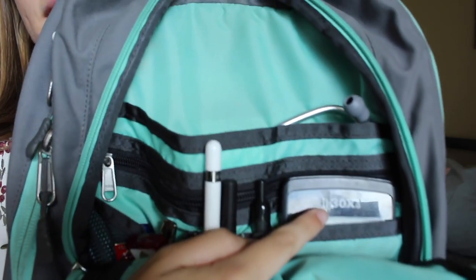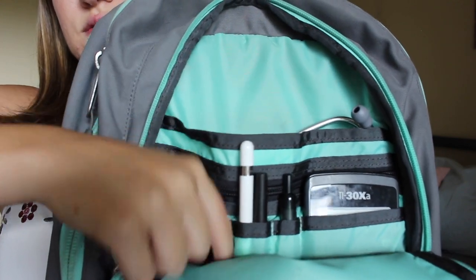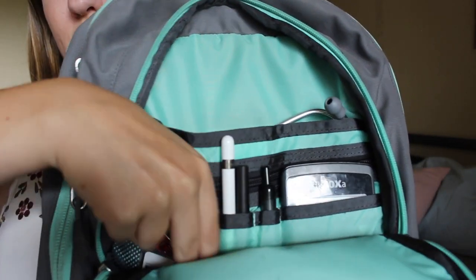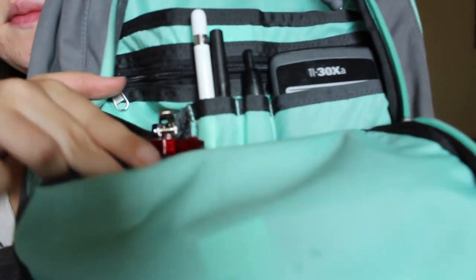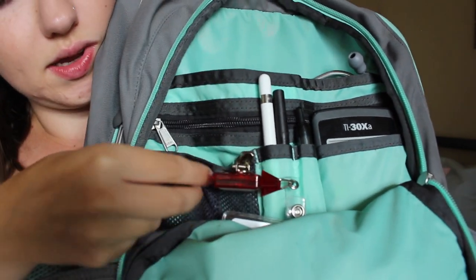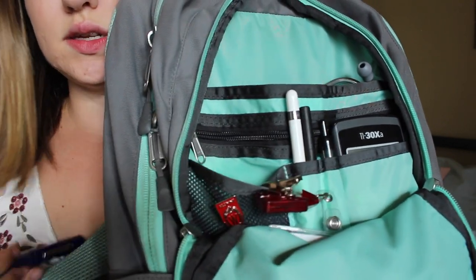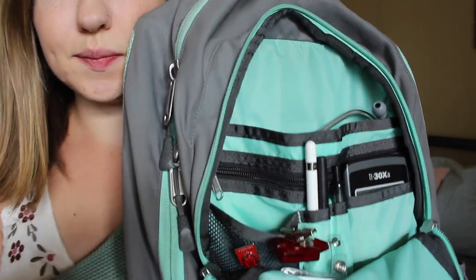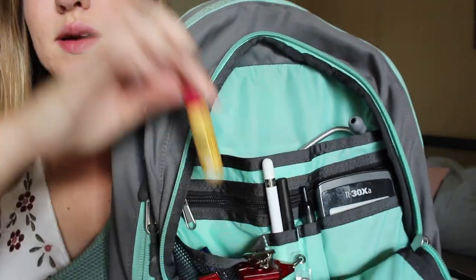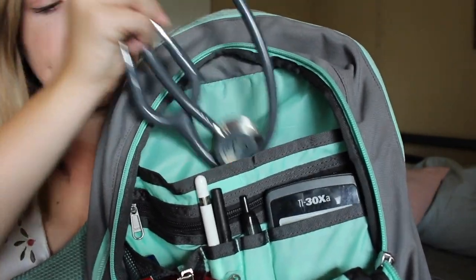So there's lots of fun stuff in here. In here we have a calculator, some pens, my Apple Pencil, and my student ID — I clip it right on there in this little mesh thing. I also have my alumni pin from my first degree. And in here I have a pen light, some chapstick, and in this upper pocket I just have my stethoscope.